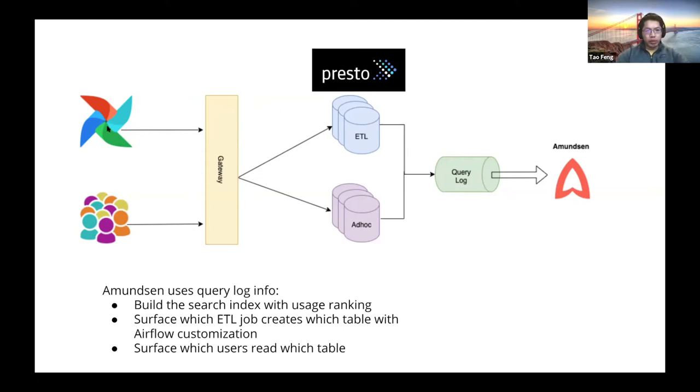On the left-hand side there are two primary use cases: ad hoc and ETL. Both issue queries against a Presto gateway, which, based on the query header, delegates the request to either the ad hoc cluster or the ETL cluster. The ad hoc cluster has a query timeout of about 10 minutes while the ETL cluster has a longer timeout. All queries are logged through a central query log, surfacing which ETL jobs triggered a given Presto query or which user ran it.